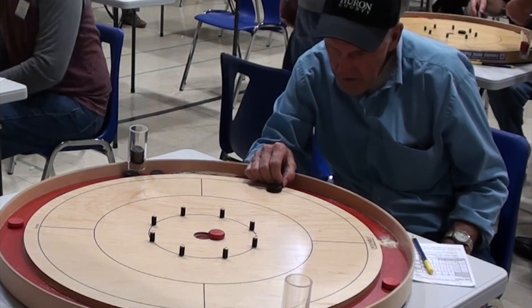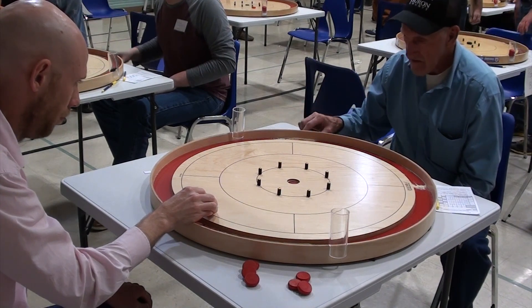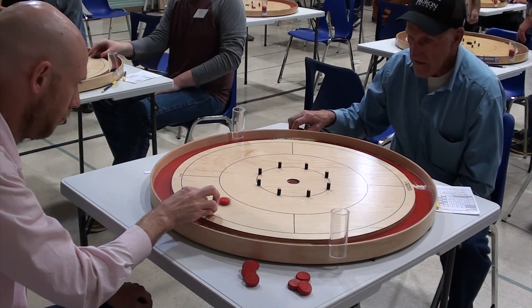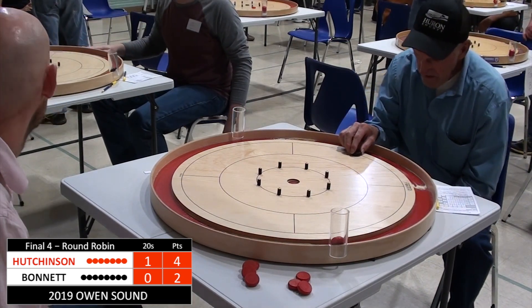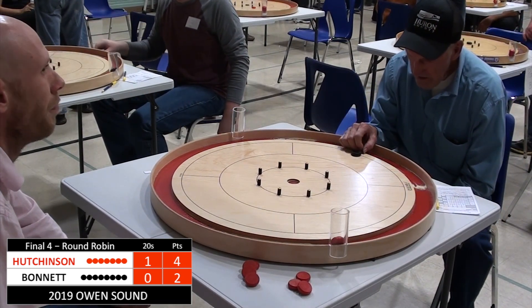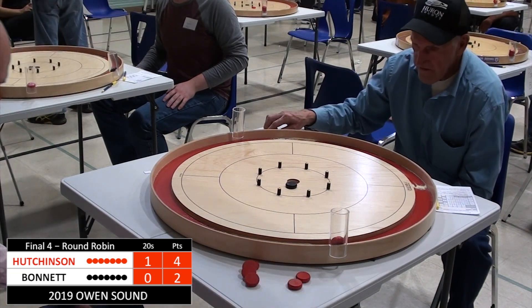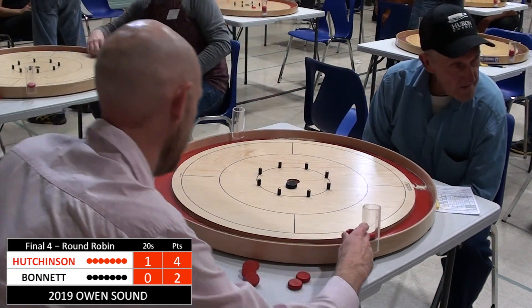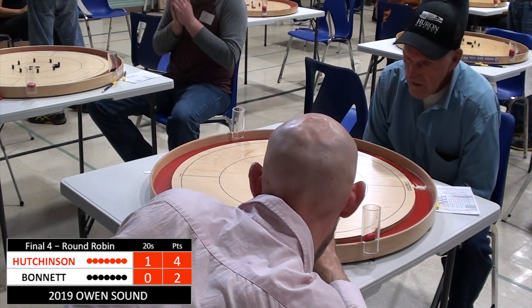In Owen Sound, Andrew Hutchinson needs to steal two points against the hammer to take that spot. Good start for Hutchinson — and Bonnet misses on the very first shot. Hutchinson with the advantage; if he can play defense well for these next seven shots, he'll be in the finals.